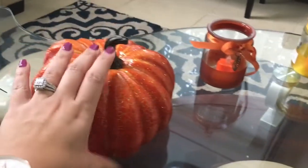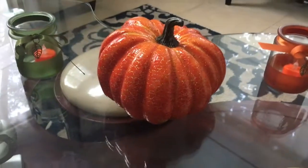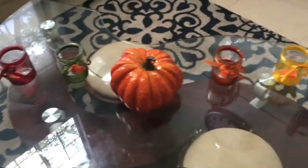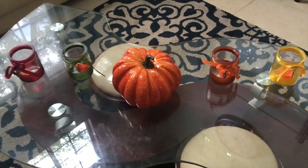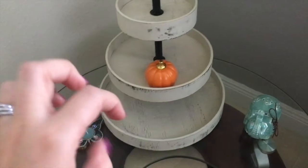This little pumpkin I got from Hobby Lobby — it's like a plastic pumpkin. I don't remember exactly how much it was but I know it wasn't expensive, probably like two or three bucks. It just looks really cute on the table.